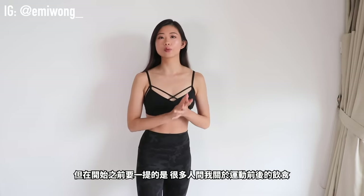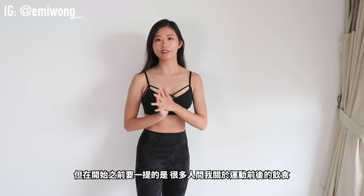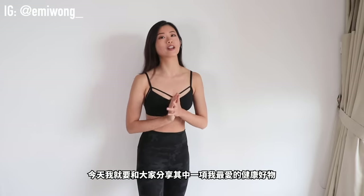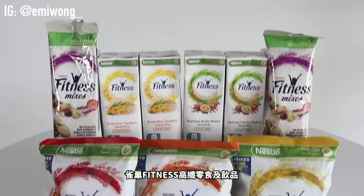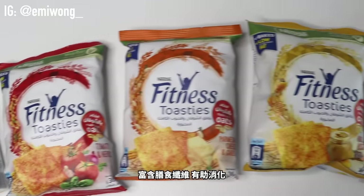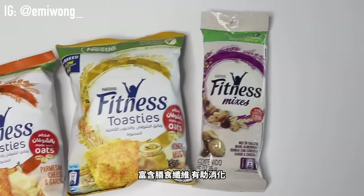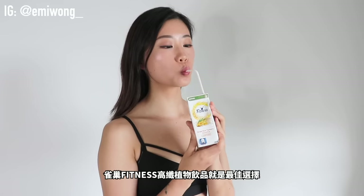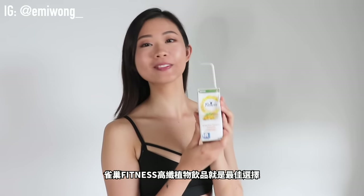A lot of you asked what I eat or drink before and after my workout, so today I'm going to show you guys one of my favorite healthy choices: Nestle Fitness high-fiber snacks and smoothies. They're all made with whole grains, so very rich in dietary fiber, great for digestion. I love a refreshing, healthy smoothie before my morning workout, so these Nestle Fitness high-fiber plant-based smoothies are perfect.